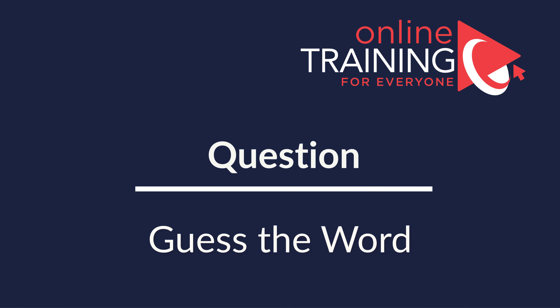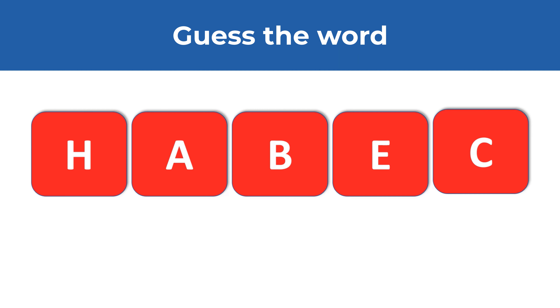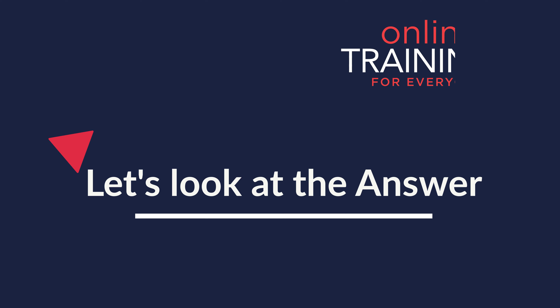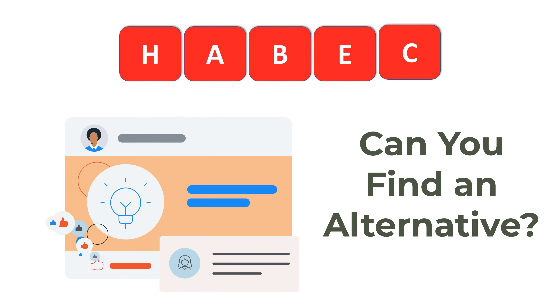Here's an interesting question from a recent test. You need to figure out the word from five letters: H, A, B, E, and C. Give yourself 10 to 20 seconds — you can pause this video. Make sure to use all the letters and each letter only once. Ready or not, I am going to move forward and share my solution. Keep in mind that multiple words can often be formed, so if you see another word, please share it in comments.